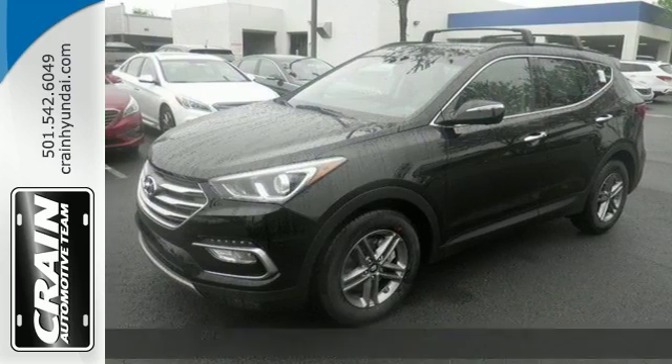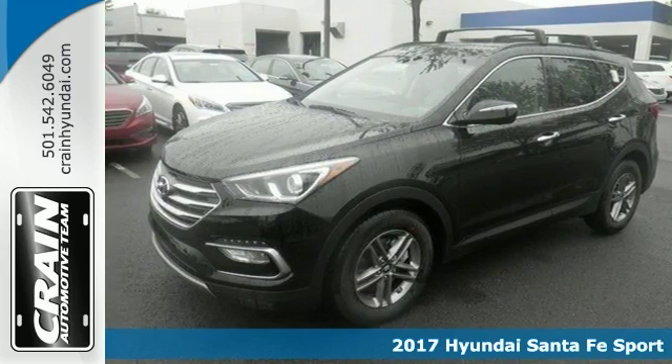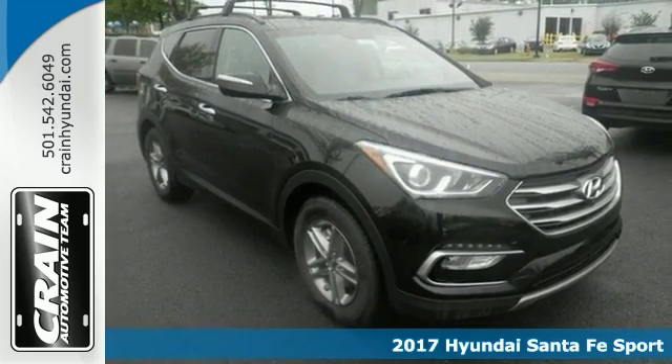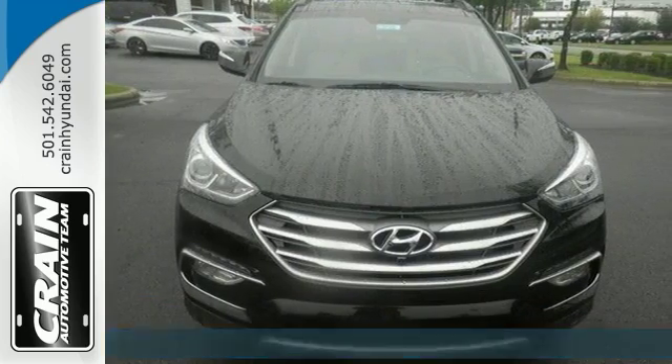This 2017 Hyundai Santa Fe Sport has the technology package and it's a pure adventure machine. Load up all your toys in the back, then hit the road.